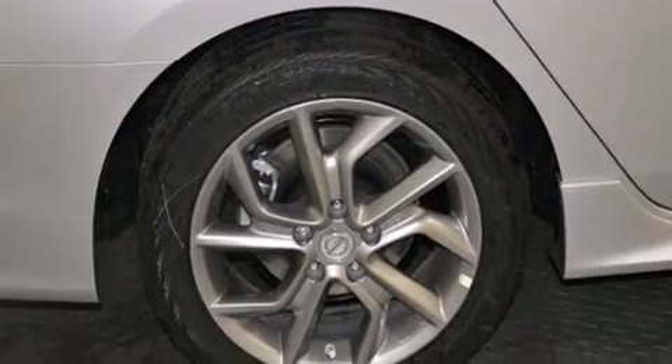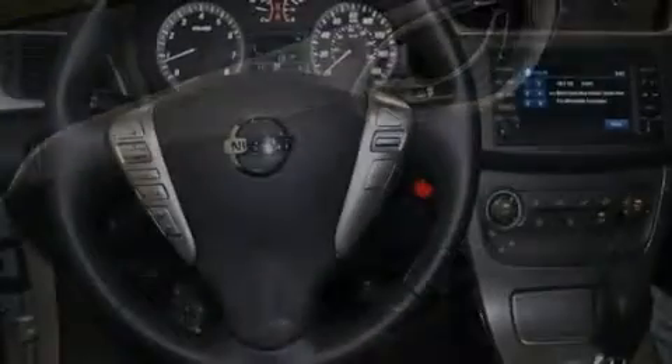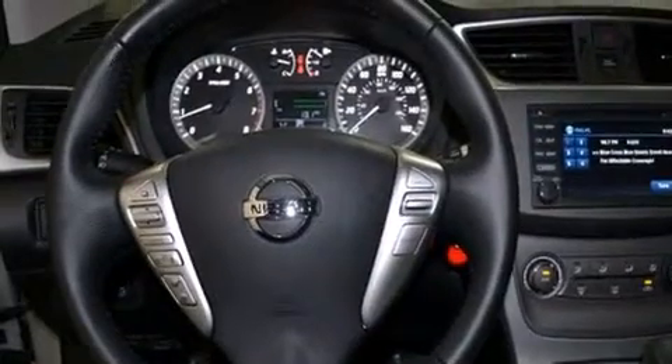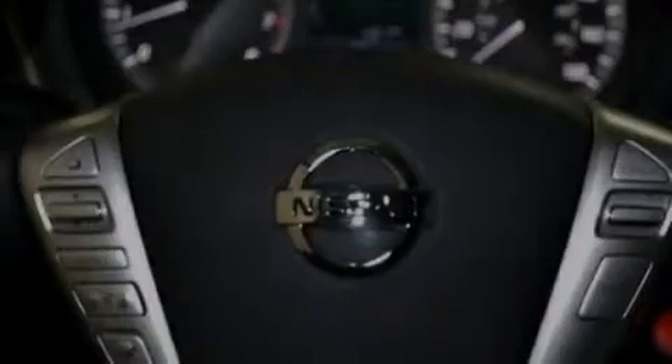Its top features and packages include the premium package, a navigation system, a limited slip differential, traction control and stability control systems, and a tire pressure monitoring system.